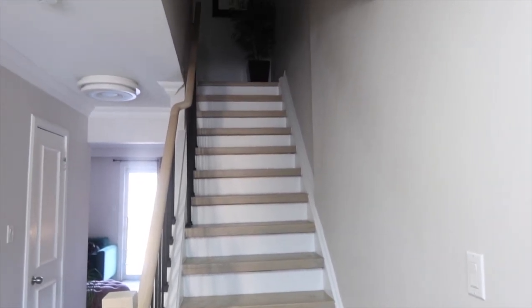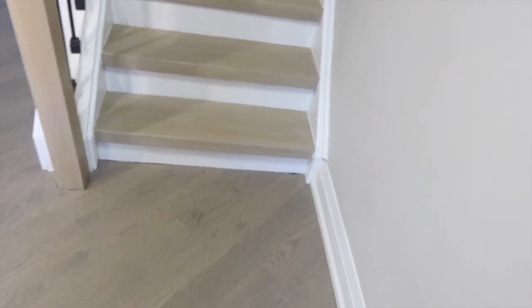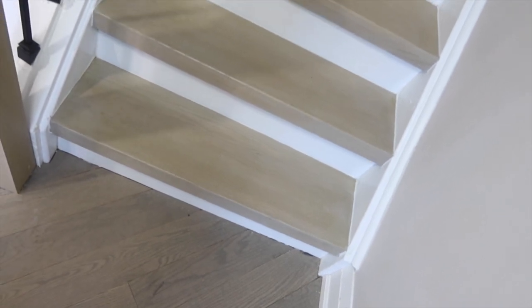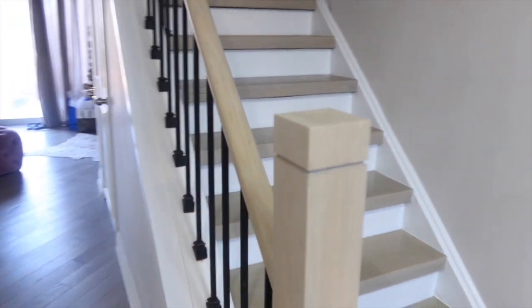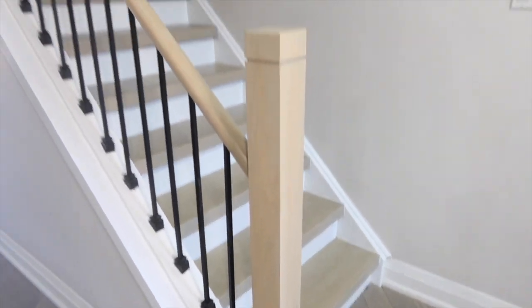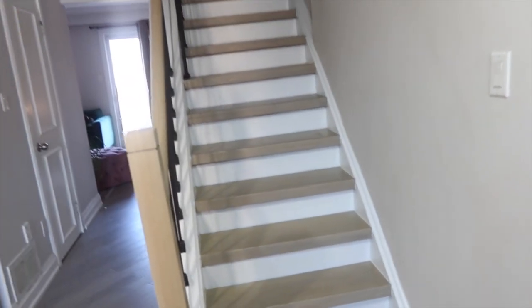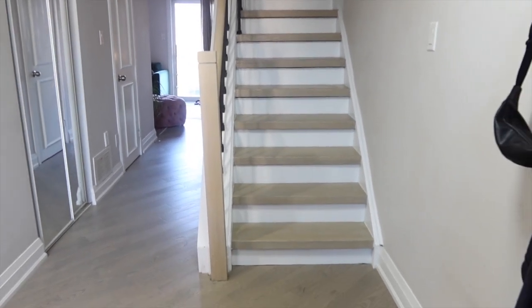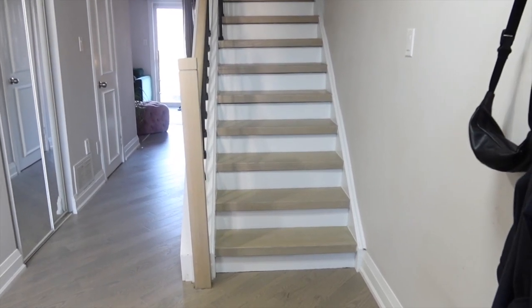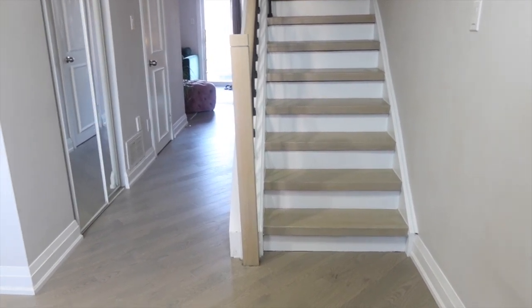Here we are the next day with the finished product. All in all, they sanded the treads, restained and varnished them, painted the risers white as well as all the trim, sanded the banister and restained that, and installed new spindles as well as a new post. I absolutely love the final product. I think this is much better — it looks much more cohesive with my style of home, and the workmanship is better too. It looks much more clean and professionally done.